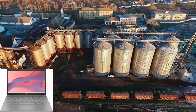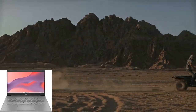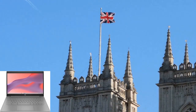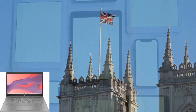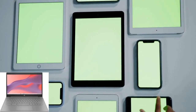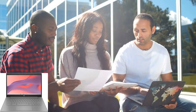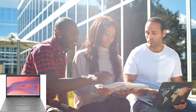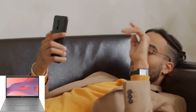But what about storage and memory? Well, this Chromebook comes equipped with up to 4 GB of RAM and up to 128 GB of eMMC storage. That means you can run multiple programs simultaneously and store all your files without worrying about running out of space. From documents to photos to videos, you'll have plenty of room for it all.